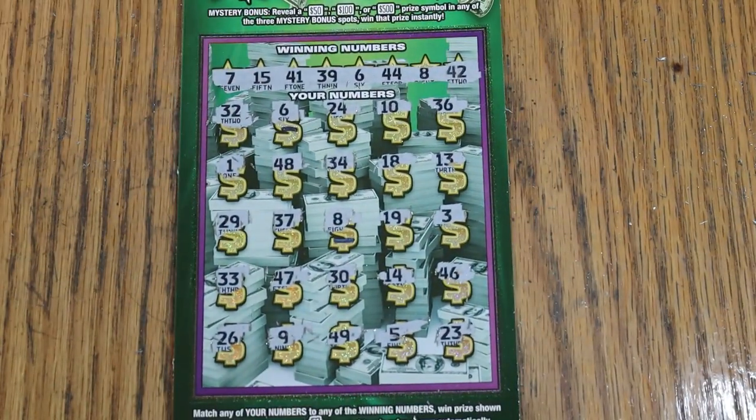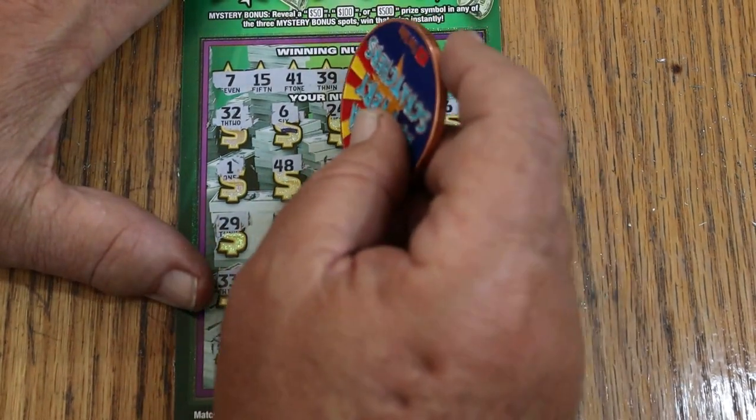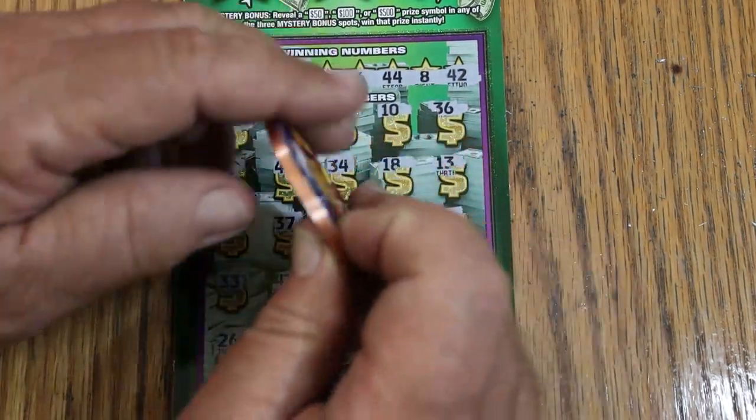Alright, what are we going to get on this thing? Here we go — we'll see what happens. 10 there. 30 there for 40. Okay, better than the minimum.